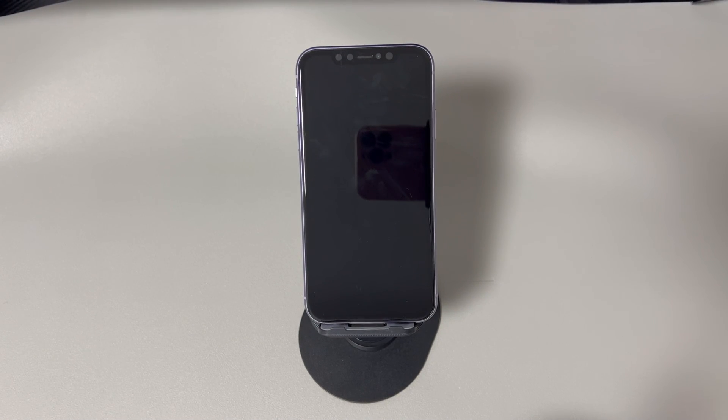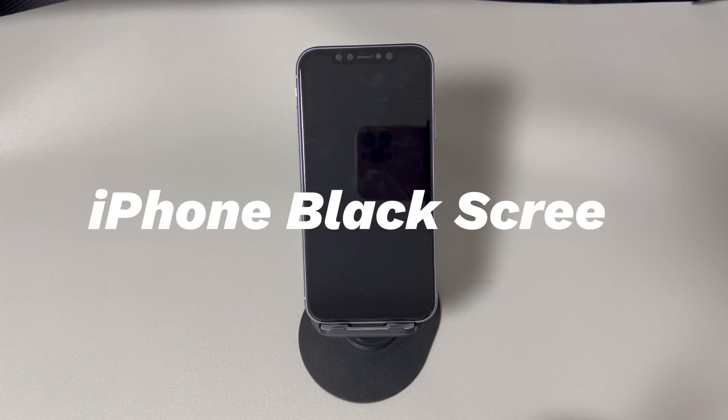Guys, welcome to CoraRadar, your one-stop shop for tips and tricks in the digital world. Today we'll talk about how to fix iPhone black screen.